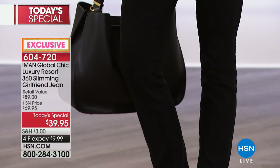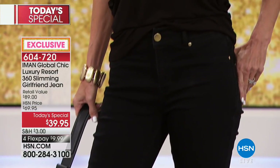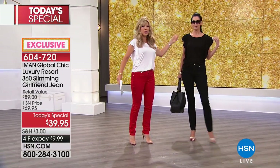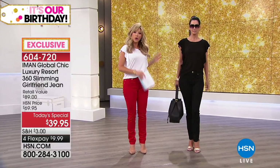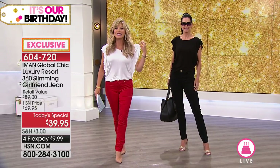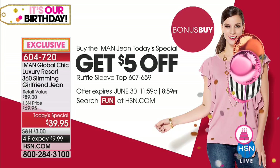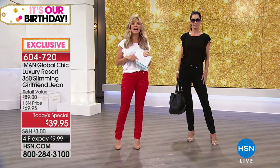We've got an average inseam of 29. We've got this in short, which is 27, and long, which is 31. All the fabulous tops that Natalie's wearing, I'm wearing, a lot of the girls are wearing — those are part of our bonus buy. So when you order our today's special, you can get this top for $19, and $12 gets it home. We do have reduced shipping and handling on that.